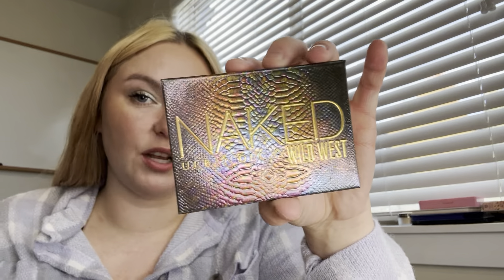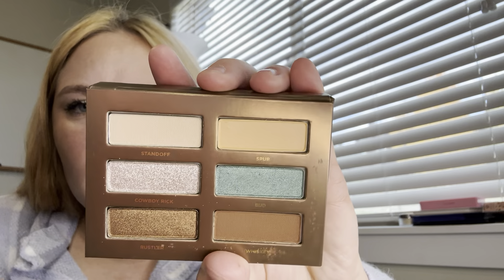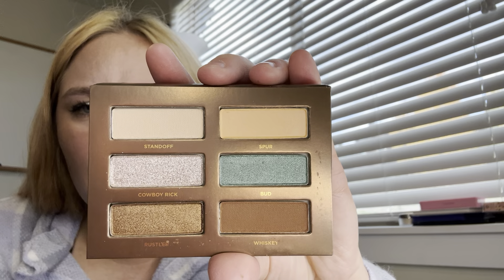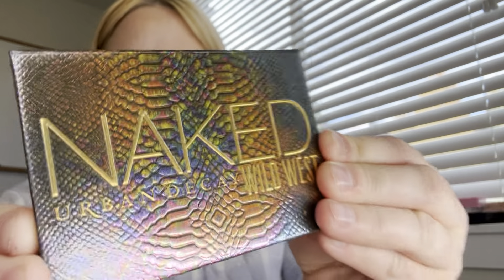Next is the thing from Sephora I forgot to mention. I've always wanted the Urban Decay Wild West palette because I like the packaging and the shade names. I found the mini at Sephora on the website for $13, and I thought, as much as I want the big one, I would never use it up or hit pan in half the shades. So I just got the mini. There's Spur, Standoff, Cowboy Rick, Bud, Whiskey, and Rustler — pretty shades, and I really loved the packaging.